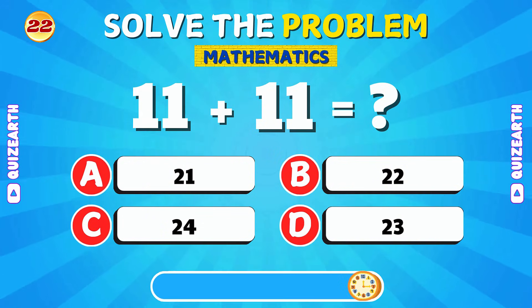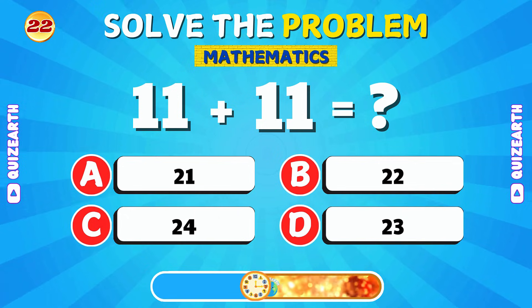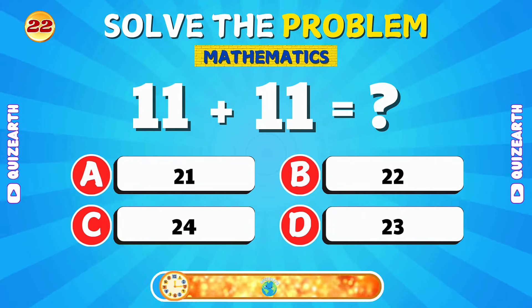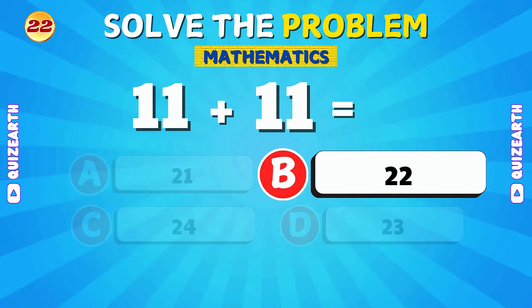What do you get when you add 11 and 11? Well done! 11 plus 11 is 22.